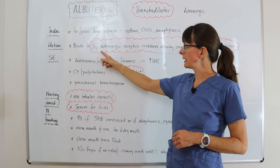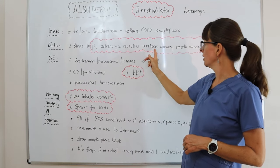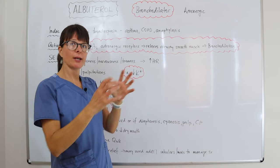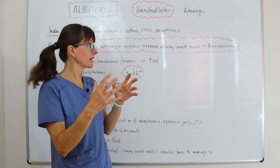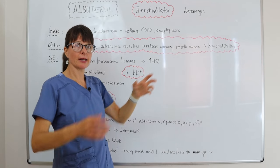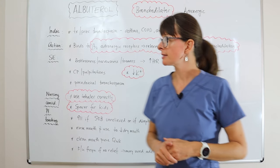Regarding its action, Albuterol binds to beta-2 adrenergic receptors, which relaxes the airway smooth muscle. Whenever something relaxes it causes dilation, and in this case it causes bronchodilation, letting air flow more easily through the patient's lungs.